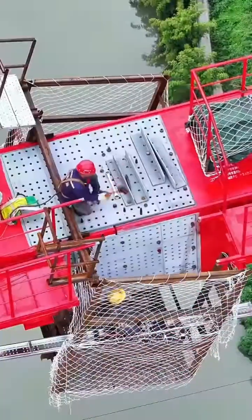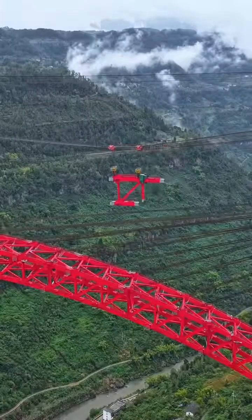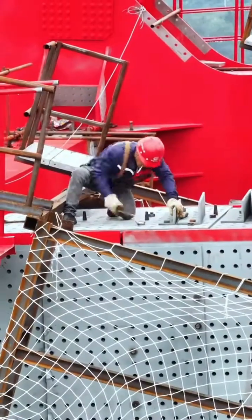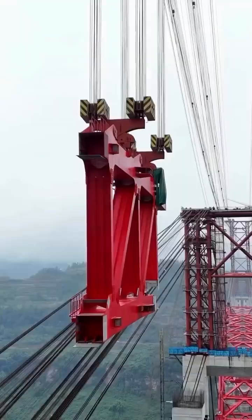Inside the steel members, you'll find a nervous system of fiber-optic sensors. This structural health monitoring system provides real-time data on stress, strain, and temperature, allowing engineers to monitor the bridge's behavior for its entire life.